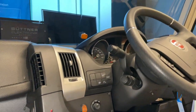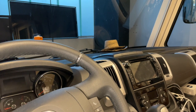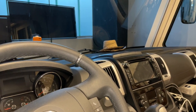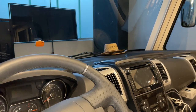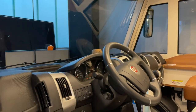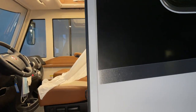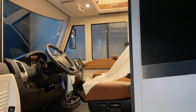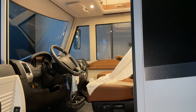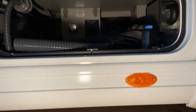Wir haben jetzt zusätzlich verbaut – weil ich hier gerade die Kamera einblende – eine zusätzliche Unterbodenkamera, damit man den Fäkalientank, also den Schnellauslass aus dem Fäkalientank, sehen kann beim Ranfahren in der Entsorgungsstation, weil der ist ziemlich mittig vom Fahrzeug. Der hat ja auch zwei Auslässe: einmal den Standard-Fäkalientank.